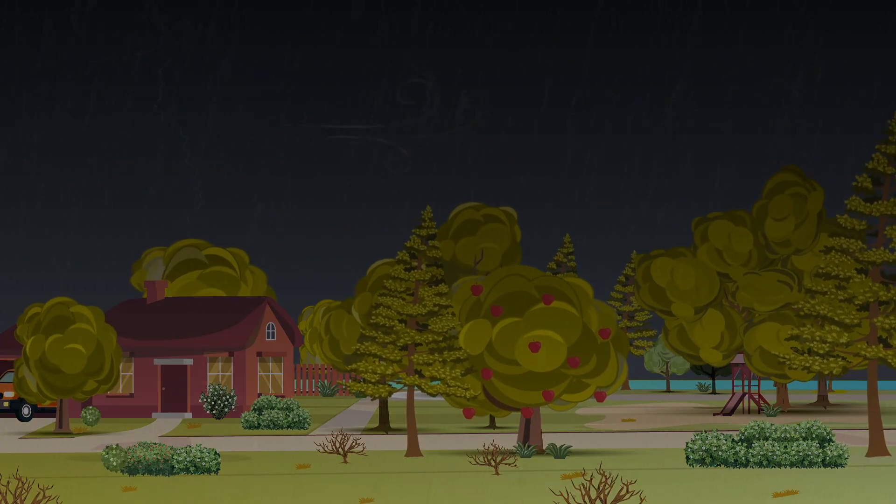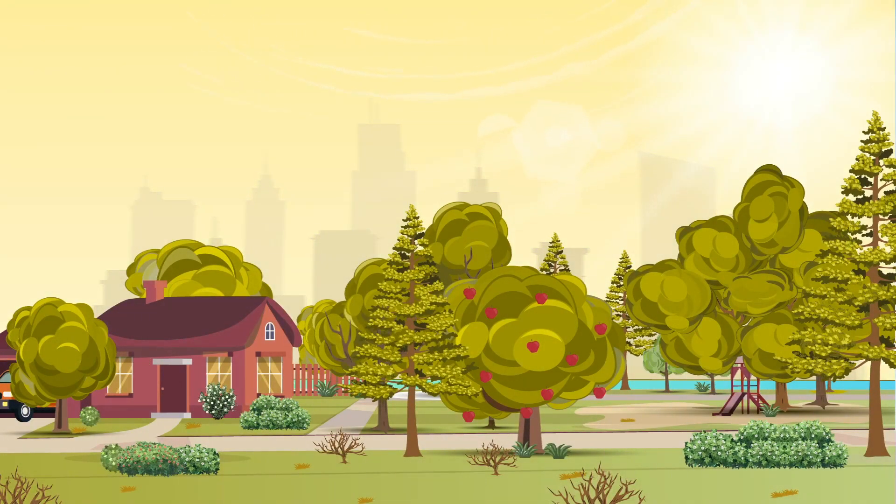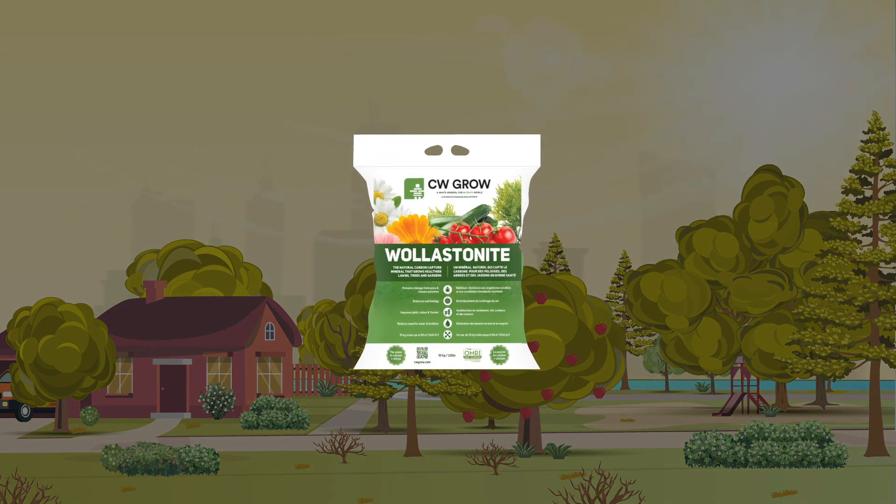Trees and shrubs struggle in a changing climate, but you can help. Introducing CW Grow,